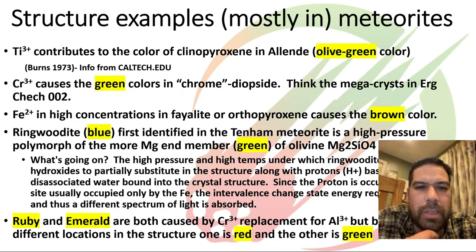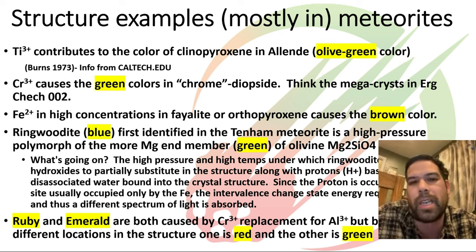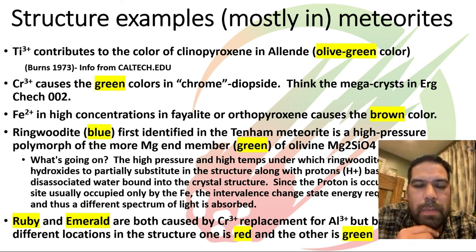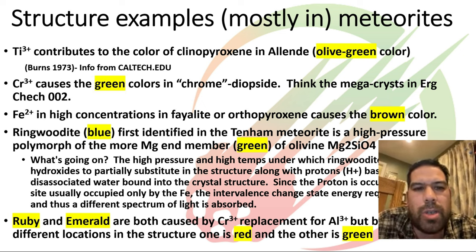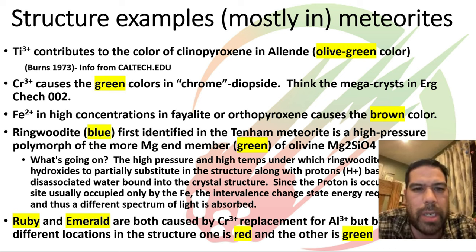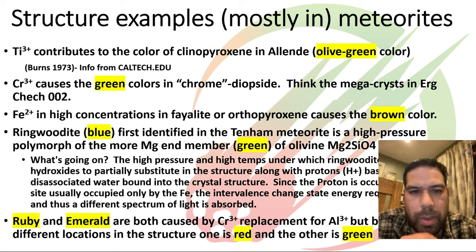These examples come from a Caltech website, and interestingly many of the examples there were actually meteorite examples. If you look at Allende, some of the clinopyroxene is actually a greenish tint. Burns in 1973 studied that clinopyroxene and found the coloration was caused by titanium 3+ substitutions into the normal clinopyroxene structure — one of those cases where a little bit of a first-row transitional metal element getting into a material will change the look of it.